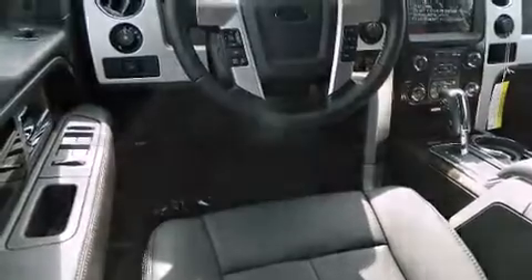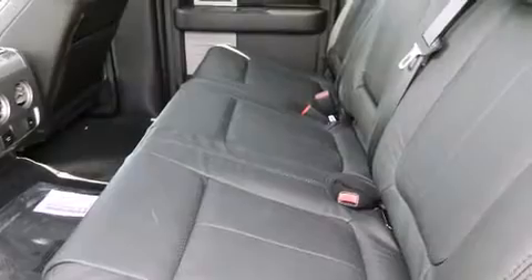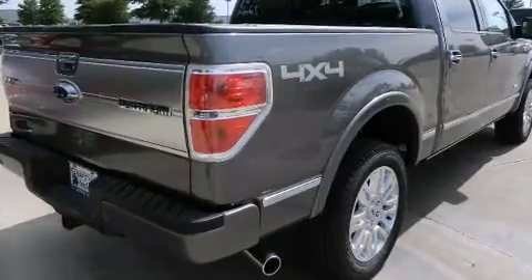It includes leather upholstery, front and rear reading lights, adjustable headrests in all seating positions, automatic dimming door mirrors, adjustable pedals, a trailer hitch, and power seats.